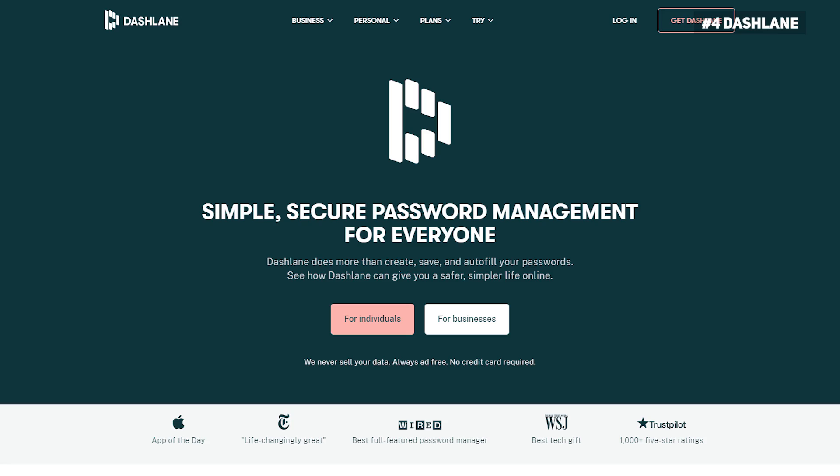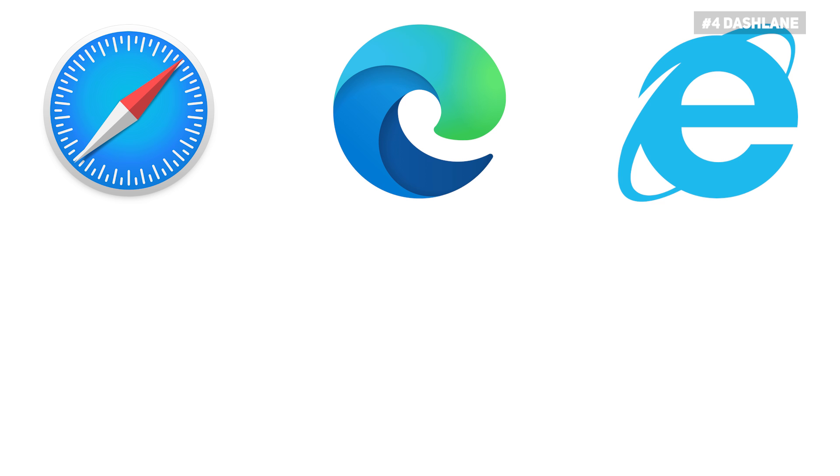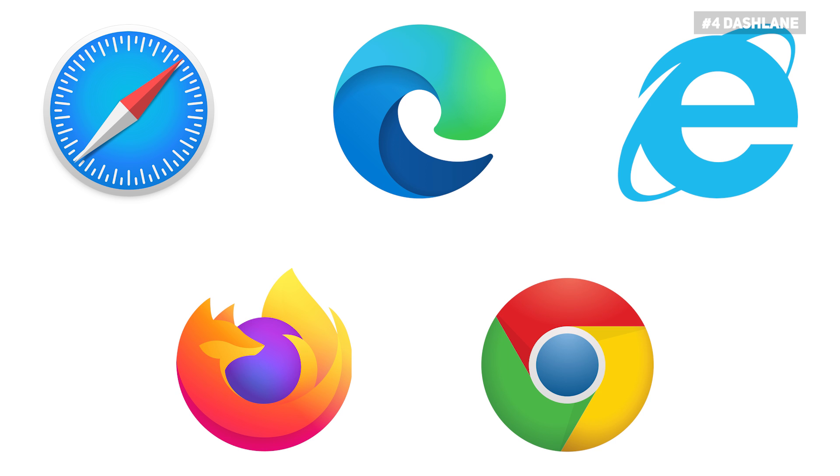However, we'd like to warn you that the biometric login is not a complete replacement for the master password, as you will always need the master password when using Dashlane on a new device. As for ease of use, it doesn't get any easier than Dashlane. The password manager is very easy to use and offers compatible clients for all major operating systems. On top of that, there are browser extensions for popular browsers like Safari, Edge, Internet Explorer, Firefox, and Chrome. You can also import your passwords from most desktop browsers.